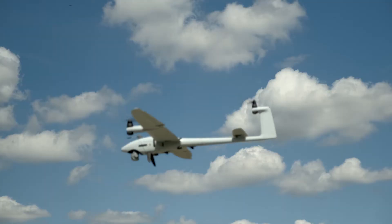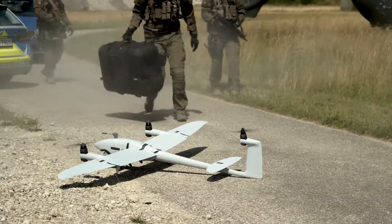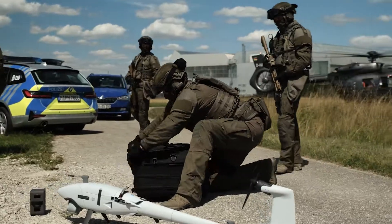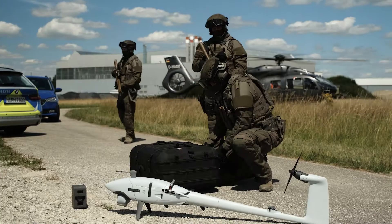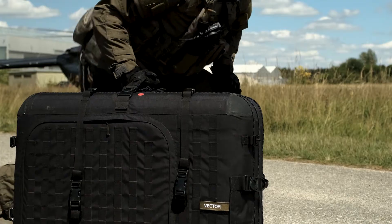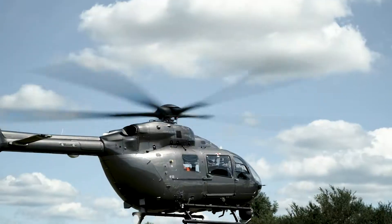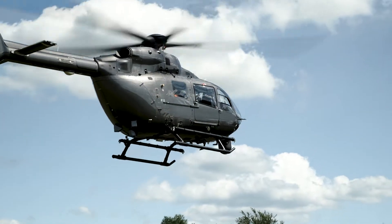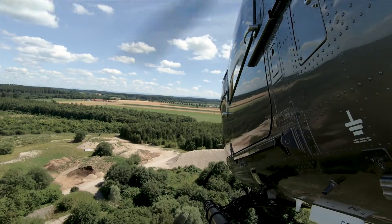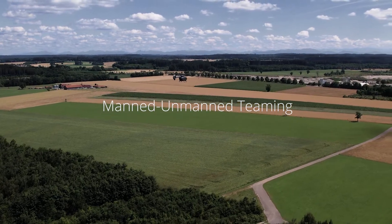After the mission, the Vector lands and can quickly be disassembled. The drone is on ground. Picking up. Strike Team Alpha going home. Over and out. Manned Unmanned Teaming now available for your mission.